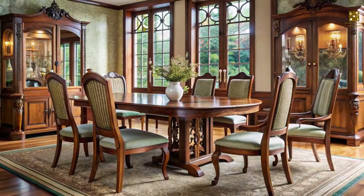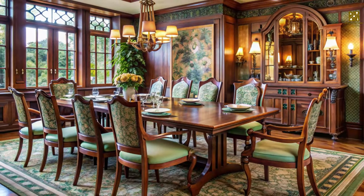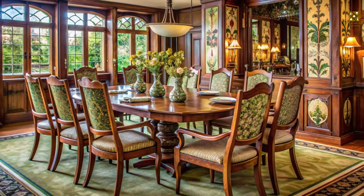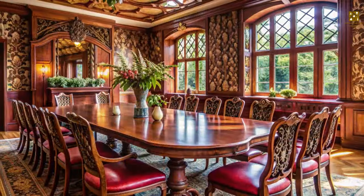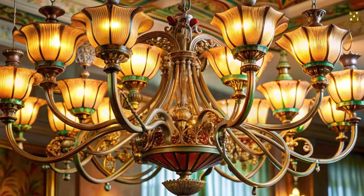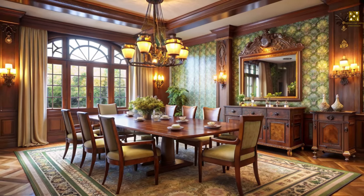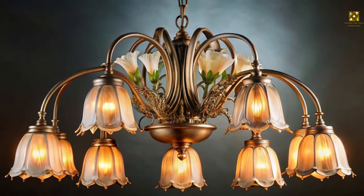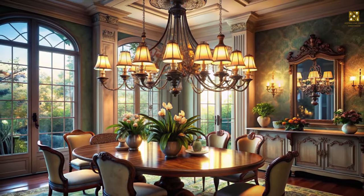Surrounding this masterpiece are chairs with high backs, their designs echoing the natural motifs found in the table, inviting guests to linger over delicious food and engaging conversation. Art Nouveau embraces the beauty of handcrafted details, and your dining room is the perfect place to showcase this. Lighting plays a crucial role in setting the mood — imagine a chandelier with delicate glass shades shaped like flower buds, casting a warm, inviting glow over the table.